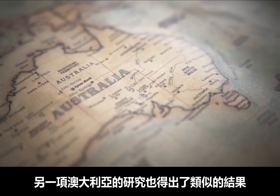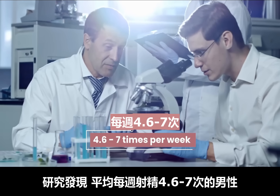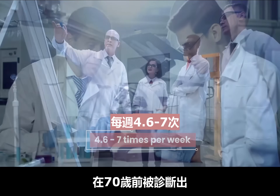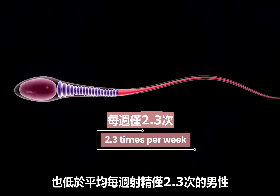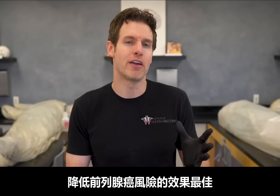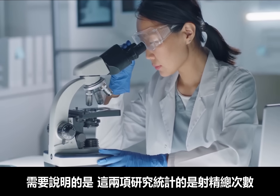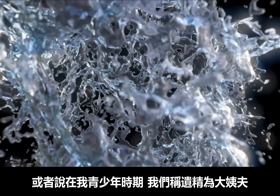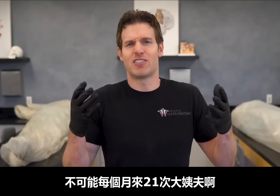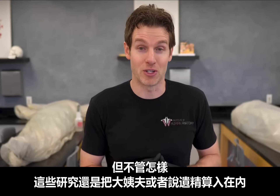Another study in Australia found similar results. Although it was a much smaller group of just over 2,300 men, it found that men who averaged 4.6 to 7 times per week were less likely to be diagnosed with prostate cancer before age 70 than those averaging about 2.3 times per week. This effect appeared strongest when high frequency occurred in young adulthood. These studies counted the total number of ejaculations whether from intercourse, self-stimulation, or nocturnal emissions.